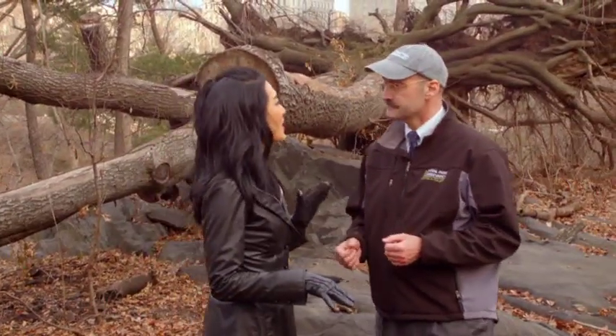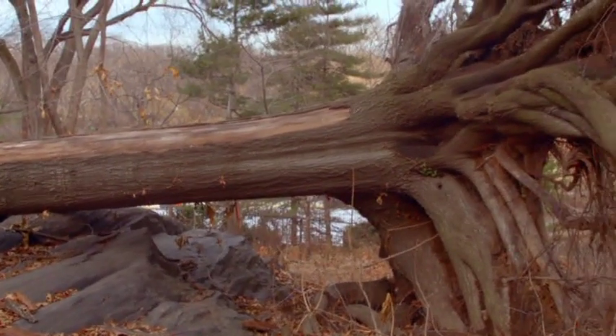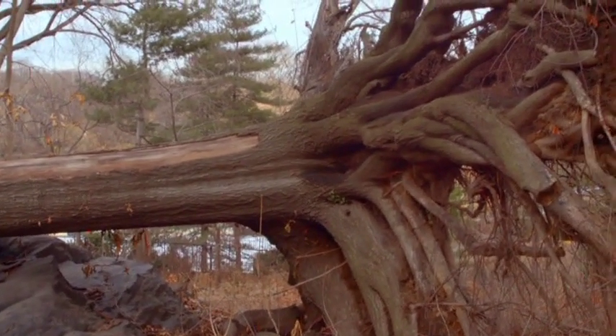How is this different than other parts of the park? If you look behind me, this massive pin oak actually came down in Hurricane Sandy. Normally we would take this down in other areas of the park, but here it's going to become part of this area — part of the habitat.